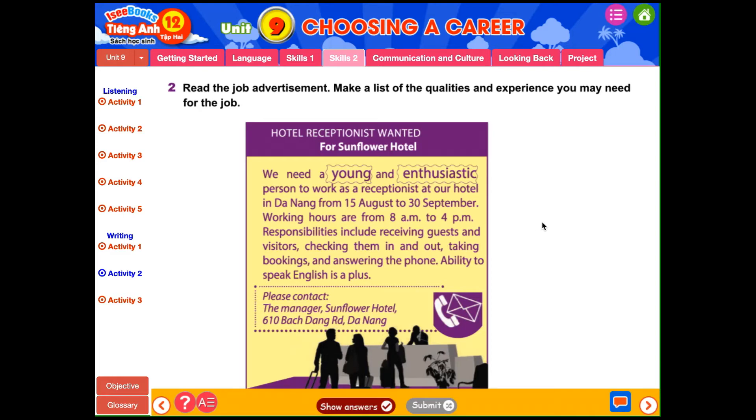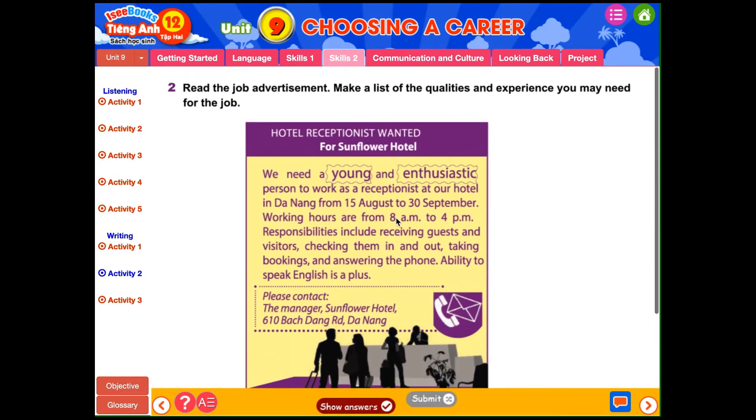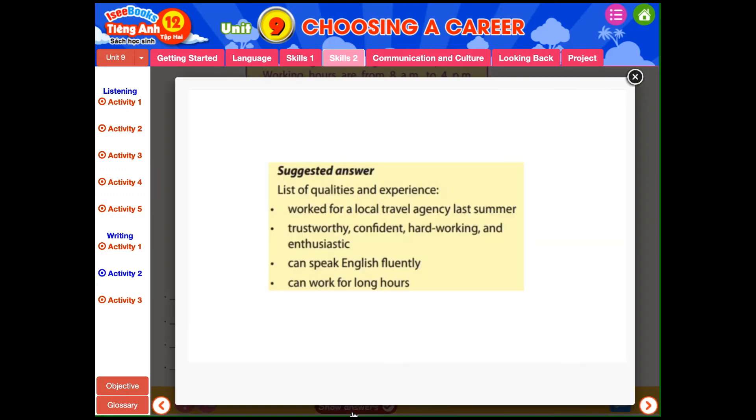Activity 2: Read the job advertisement. Make a list of the qualities and experience you may need for the job. Ở đây thì các em sẽ đọc một quảng cáo tuyển dụng và liệt kê ra những phẩm chất và những kinh nghiệm mà em cần có để apply cho công việc này. Sau khi liệt kê ra thì các em có thể nhấn nút Show Answers để tham khảo phần đáp án.